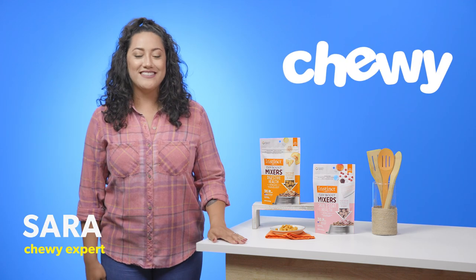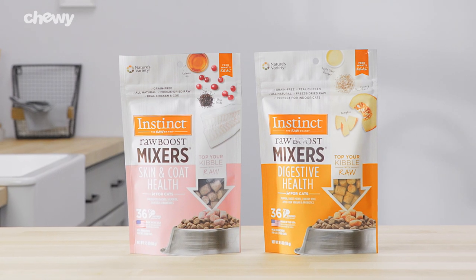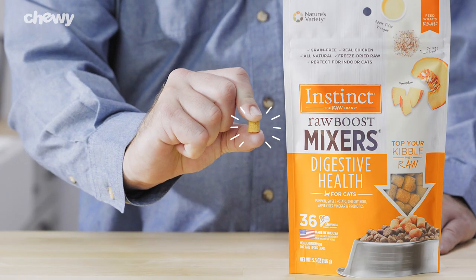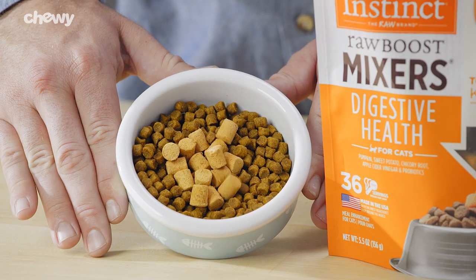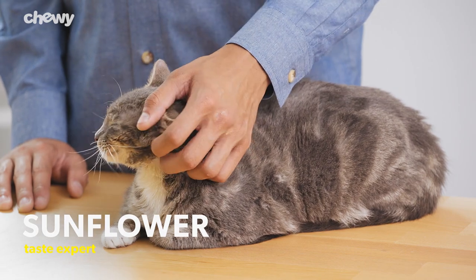Hey there, I'm Sarah from Chewy. I'm here to give your cat the power of raw nutrition with Instinct Raw Boost Functional Mixers for Cats. These nutritious cat food toppers combine cage-free chicken with vibrant, functional, whole food ingredients, so these 100% freeze-dried goodies are bursting with flavor and nutrition.